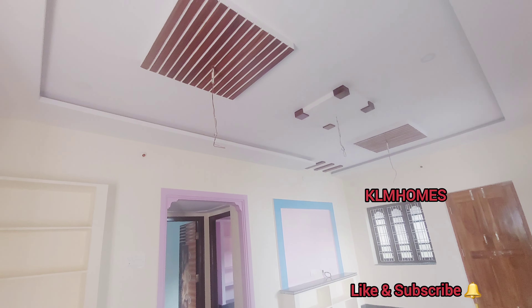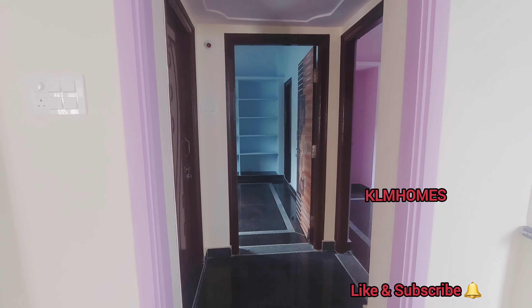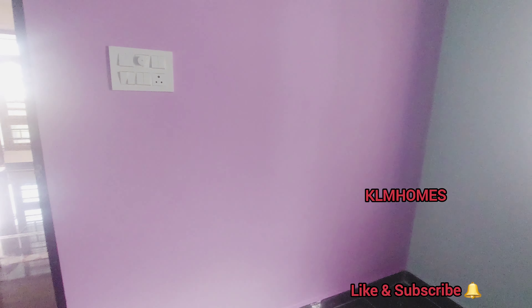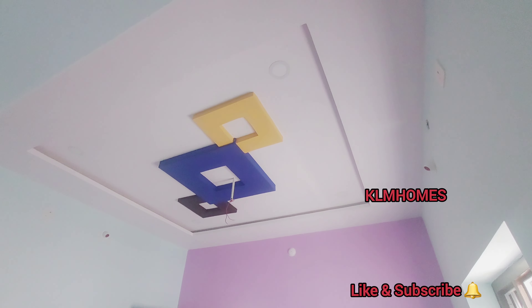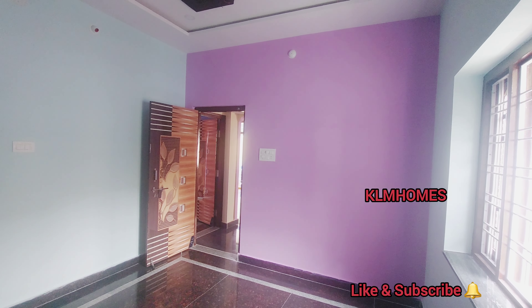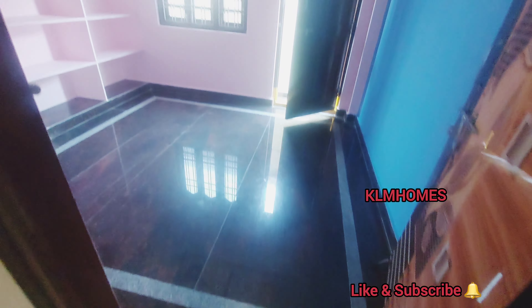So, here is the washer. Here is the master bedroom. Here is the master bedroom. Attached washroom. It's very simple and beautiful.